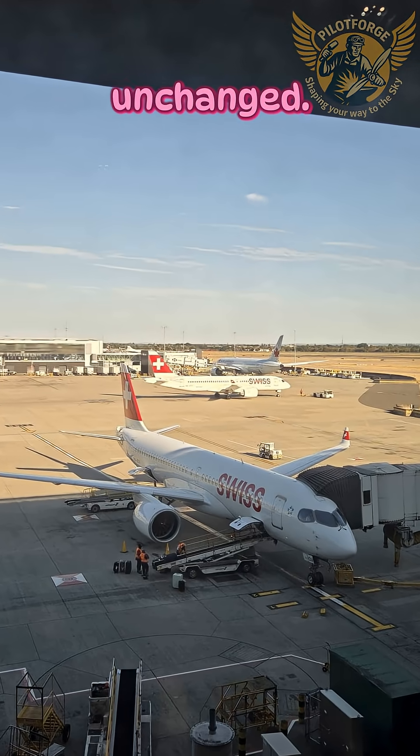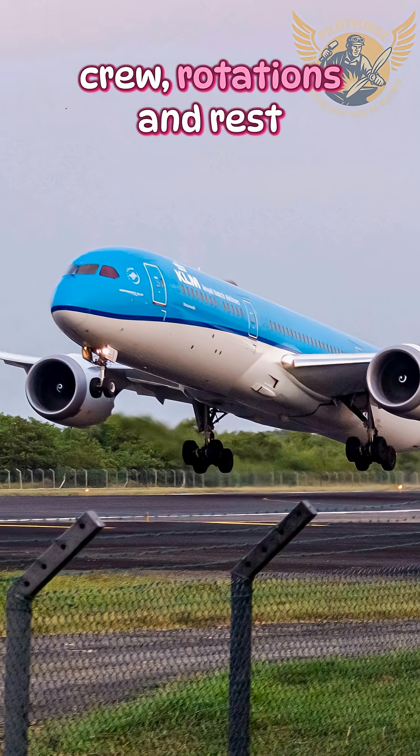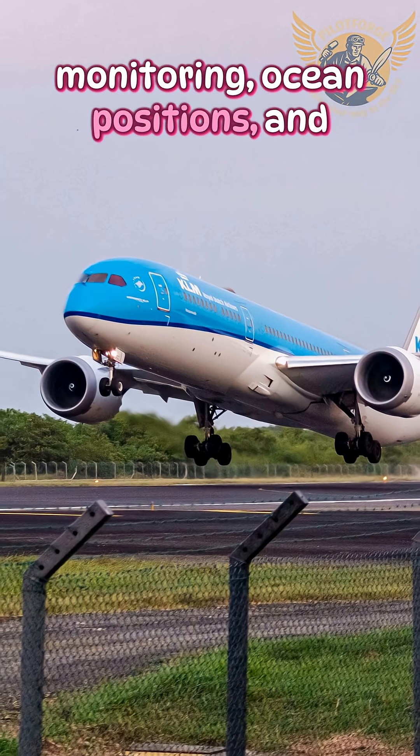In narrow-hull aircraft, two pilots remain unchanged. For wide-body aircraft, a reinforced crew is used with rotations and rest periods, while a pair in the cockpit continues monitoring ocean positions and step climbs.